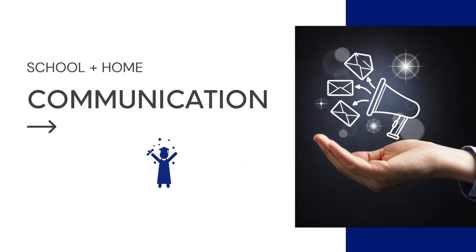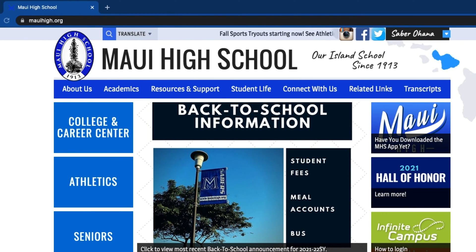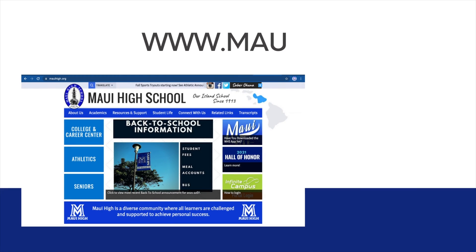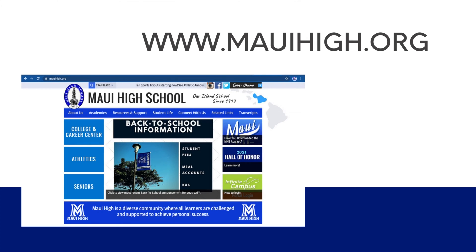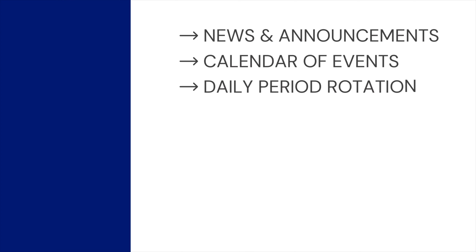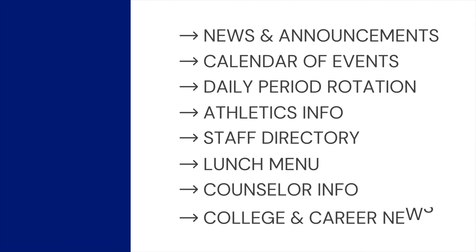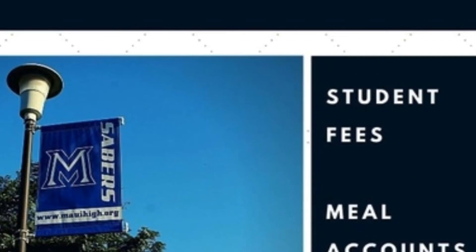Communication between school and home is very important for student success. At Maui High School, your first source of general school information is our school website. Visit us at www.mauihai.org. On our website, you'll be able to find things like news and announcements, calendar of events, our daily period rotation, athletics information, staff directory, lunch menu, counselor information, news from our college and career center, and so much more. Please take some time to browse through our website to familiarize yourself with the various types of information available on our site.